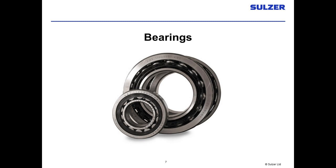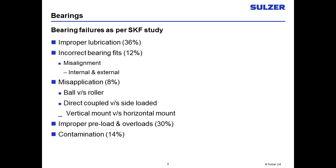Bearings come in different sizes and different types. You have ball bearings as well as sleeve bearings — we normally encounter ball bearings on smaller machines, 500 horsepower and below, and sleeve bearings on larger motors. When we look at what causes bearings to fail, companies like SKF and FAG do studies about every five years, and they say improper lubrication is a major problem, anywhere from 36 to 50 percent of failures. Improper lubrication can mean too much, not enough, the wrong type, or oils with incompatible bases.